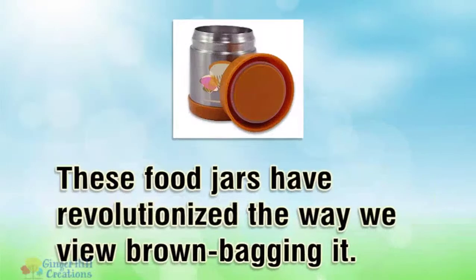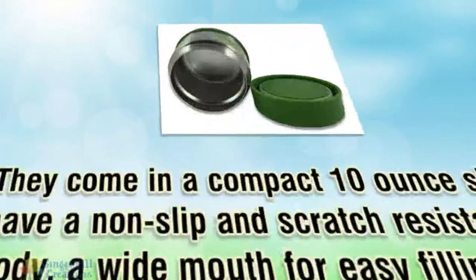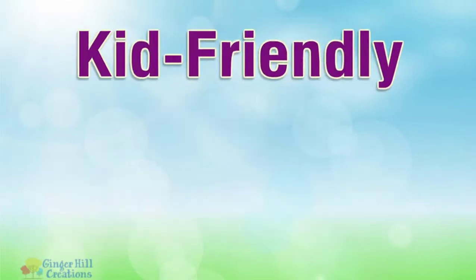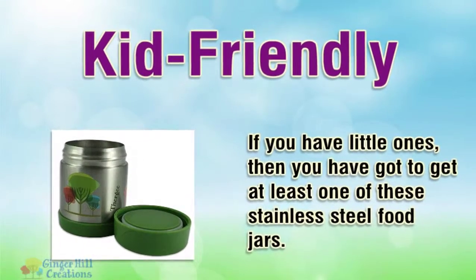These food jars have revolutionized the way we view brown bagging it. They come in a compact 10-ounce size, have a non-slip and scratch-resistant body, and a wide mouth for easy filling. Kid-friendly — if you have little ones, then you have got to get at least one of these stainless steel food jars.